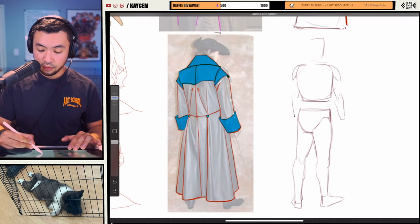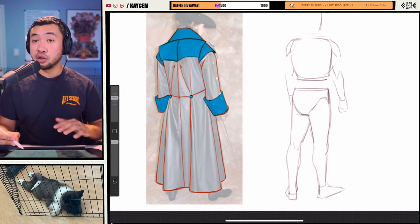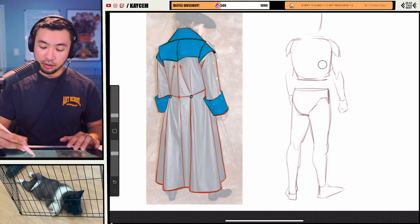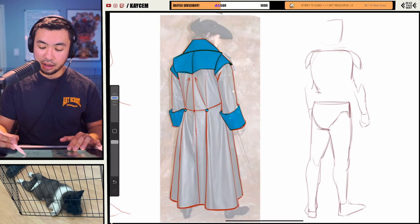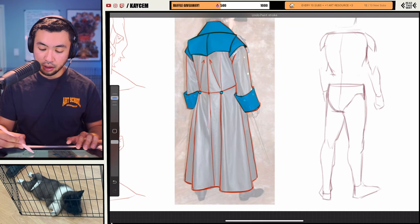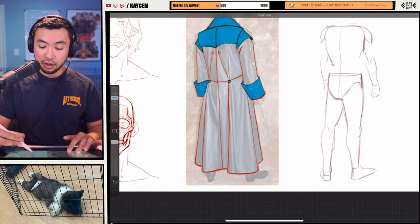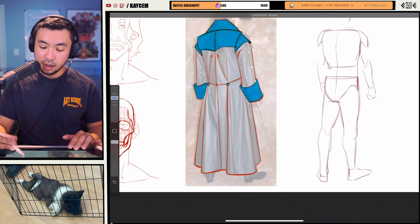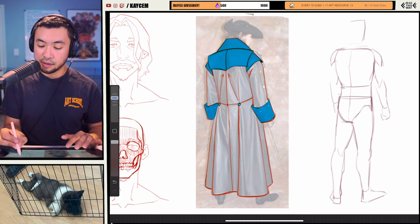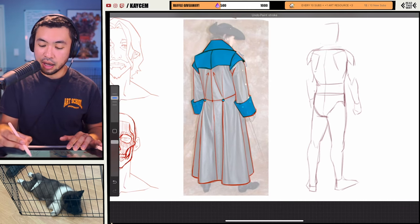Advice I would give: I always like to draw in the mannequin — even if I'm doing clothing, even if I'm going to draw a gigantic poncho on my character, I'm always still adding the body and mannequin underneath. At the end of the day, it only helps you to understand what's going on with the clothing on top, because the clothing will change depending on what's underneath it. A muscular character versus a skinny or heavier character — the clothing will fit very differently on all of them.